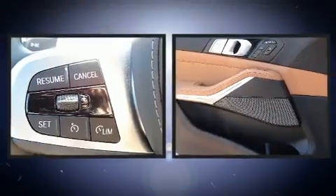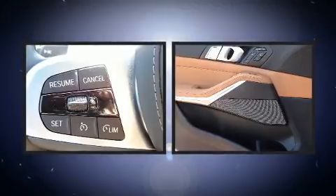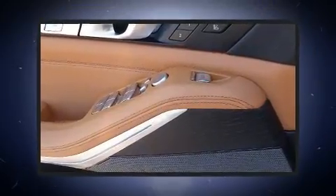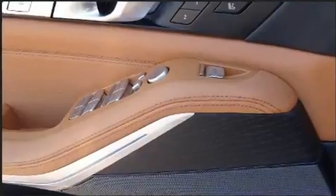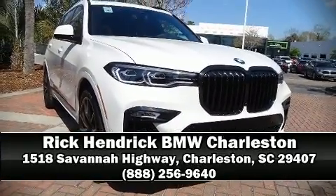You'll never lose visibility with rain-sensing wipers, which activate automatically when the drops start to fall. Our experienced sales staff is eager to share its knowledge and enthusiasm with you. Please don't hesitate to give us a call.